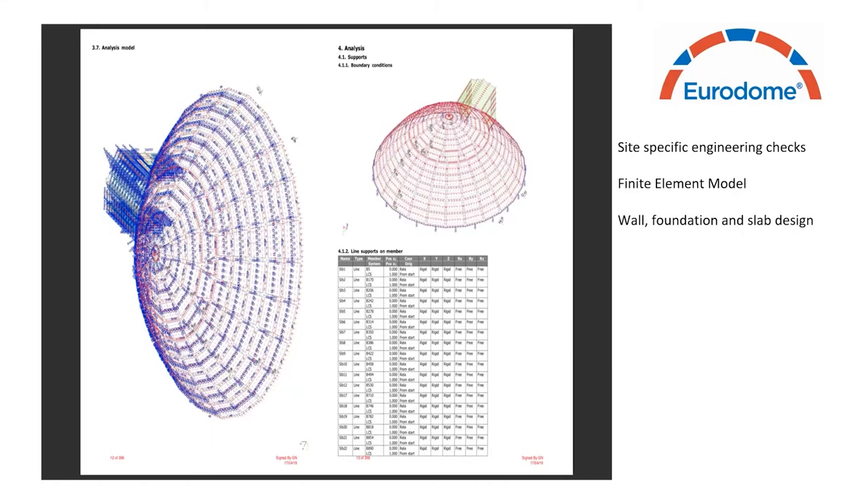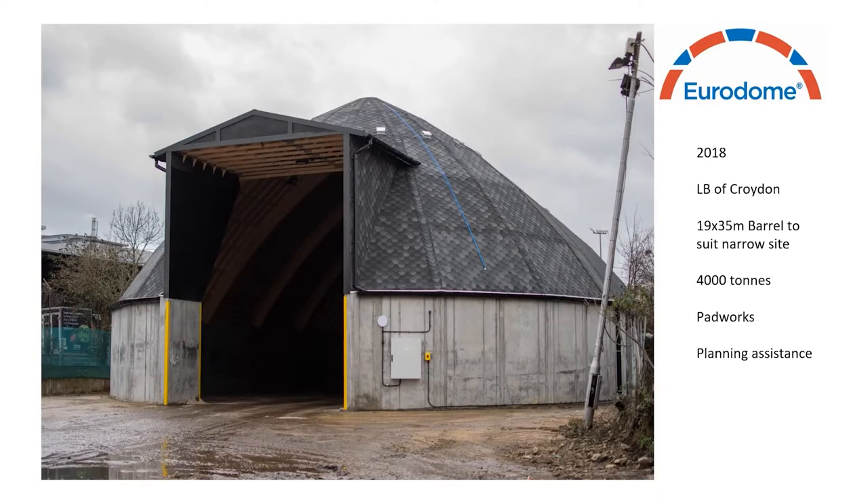All salt barns are checked and designed for site specific conditions using finite element modelling, which tests the roof for wind and snow loadings. From this model, the walls and foundations can be designed for additional loads and the salt pile required by the client. In 2018 we completed a barn for Croydon Council — 19 metres wide by 35 metres long in a barrel shape — built to fit an area that was long and narrow. The Eurodome has alternative shapes allowing it to fit in any area on site while keeping the required salt storage. We also assisted in planning applications by producing 3D models imposed on site pictures and location plans.